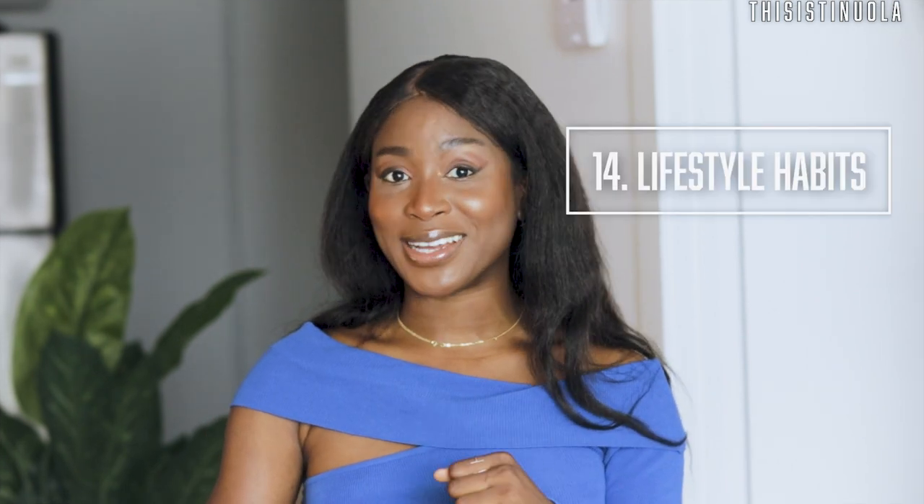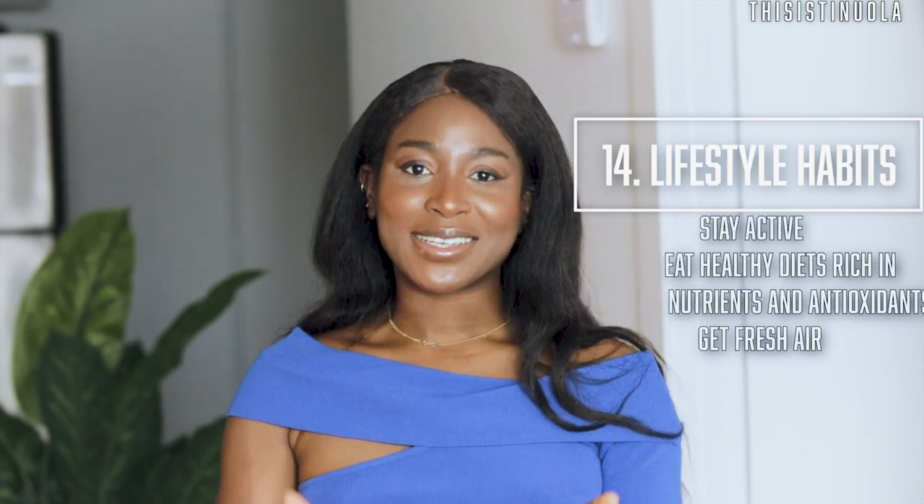Even though this is the cozy season where you want to curl up under a blanket and watch TV, you do need to exercise and live a healthy lifestyle. Drink your water to stay hydrated, eat fruits high in antioxidants and vitamins, and stay active. Exercise improves your blood circulation and keeps your muscles healthy — it helps you feel and look younger. Do dance workouts at home, go to the gym, or jog around the neighborhood.